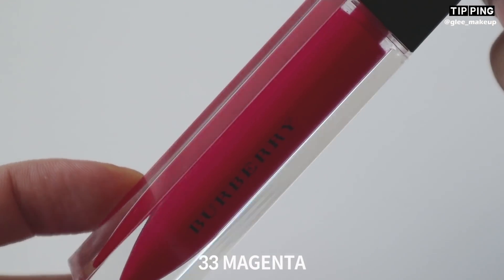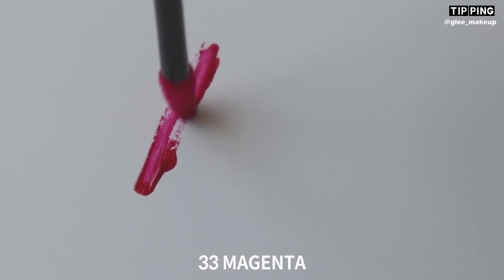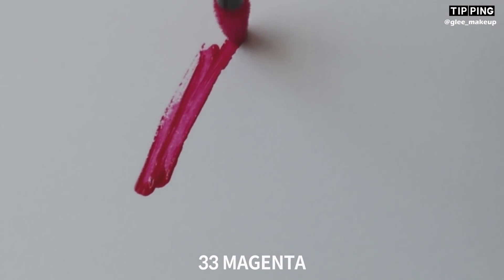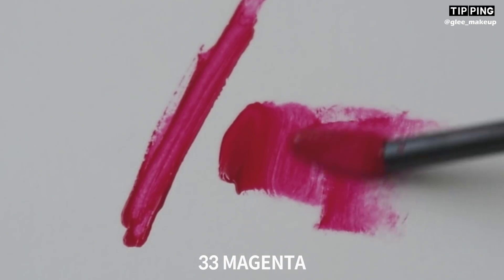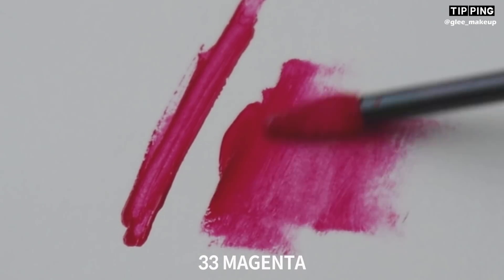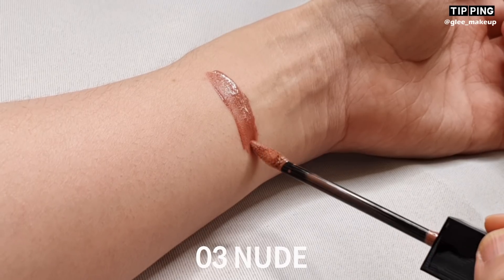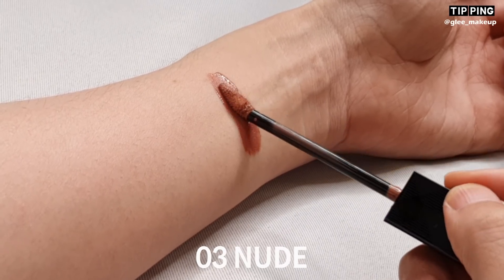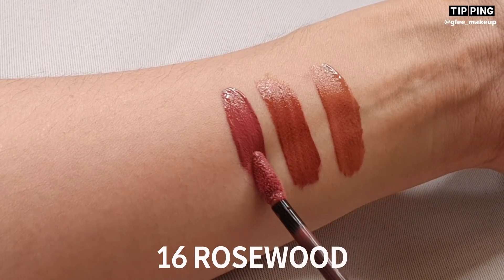어플리케이터를 알아볼게요. 어플리케이터의 끝부분을 보시면 입술 라인을 정교하게 그릴 수 있고, 납작한 부분으로 안쪽을 채워서 컬러감을 연출할 수 있어요. 컬러를 하나씩 살펴볼게요. 03번 누드 컬러, 07번 크리미 로즈, 16번 로즈 우드.